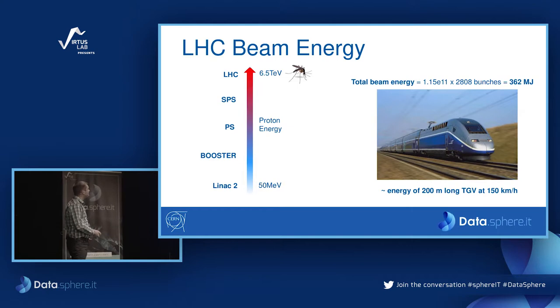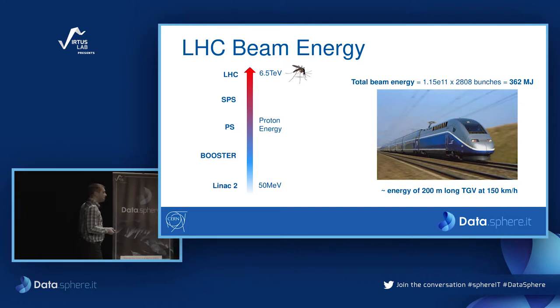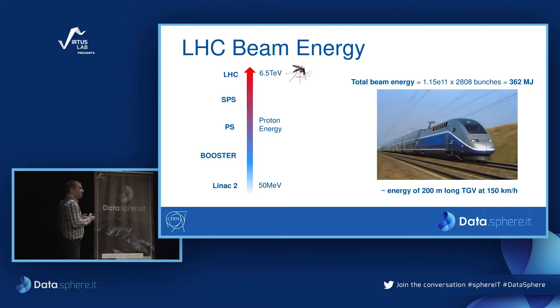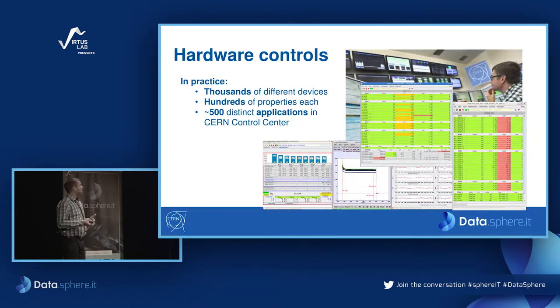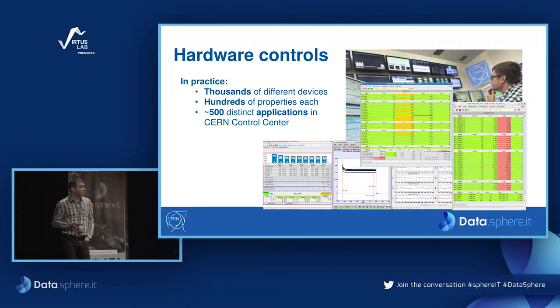There are around 500 distinct applications involved in the operation of the accelerator. More about our data logging service: we provide access to the current and historical state of devices. Our data is used for monitoring and control of the machines, for improving beam performance, and there are many ongoing studies. Based on these studies, data scientists create new beam types, new experiments, and even design new machines. It is a mission-critical service required for delivering quality beam to the experiments.